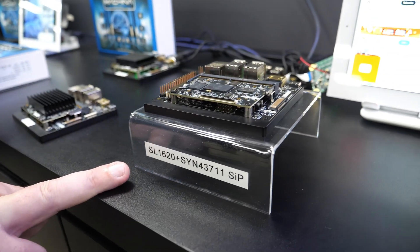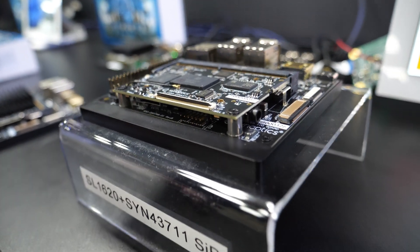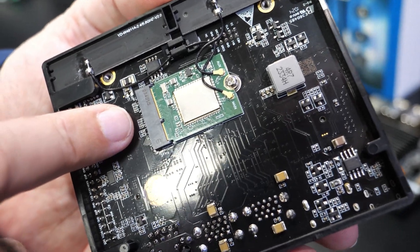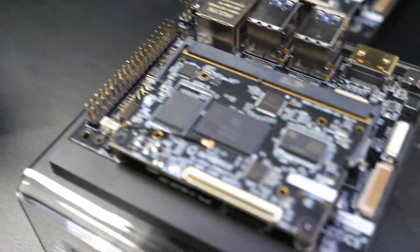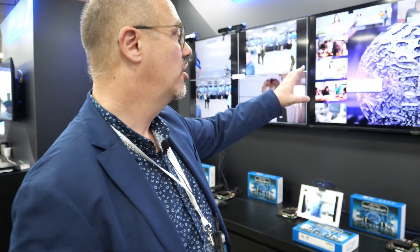What we've done is taken our SL1620 and our wireless package, the 43711, and integrated them into a SIP solution. What you're seeing on the top there is a SIP package. Normally the wireless on our Makina board would go onto an M.2 card on the back of Makina itself, giving flexibility for the design, but it can also go into a SIP package.